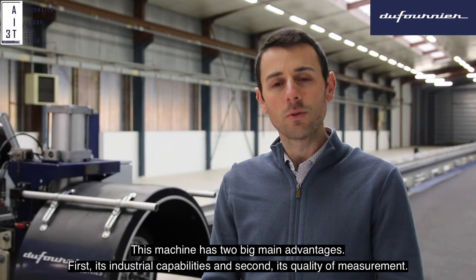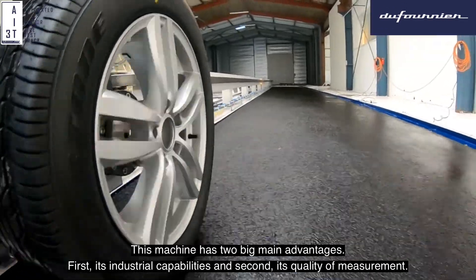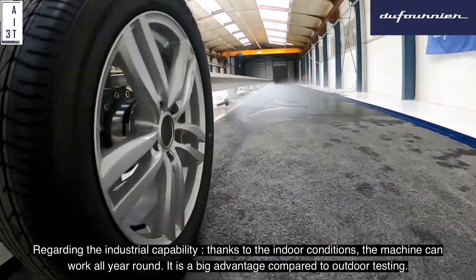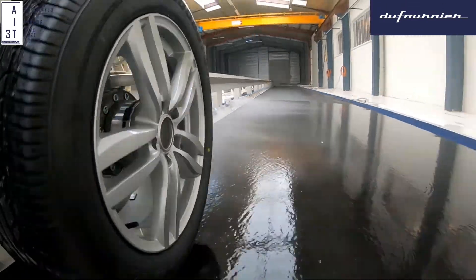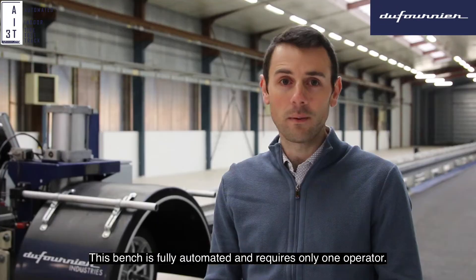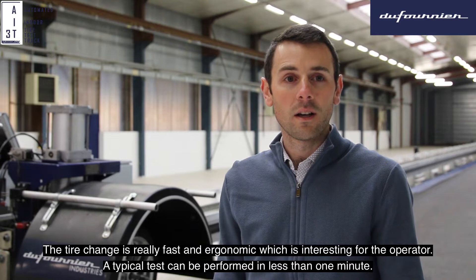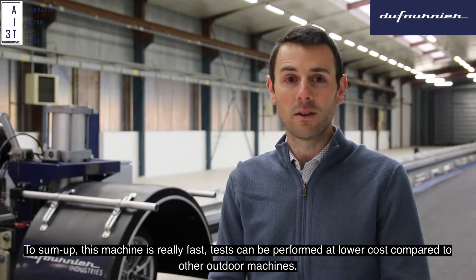This machine has two big main advantages: first, its industrial capabilities, and second, its quality of measurement. Regarding industrial capability, thanks to the indoor condition, this machine can work all year round, which is a big advantage compared to outdoor testing. This bench is fully automated and requires only one operator. The tire change is really fast and also ergonomic. A typical test can be performed in less than one minute, so this machine is really fast.